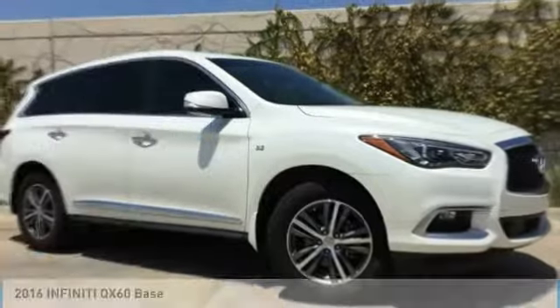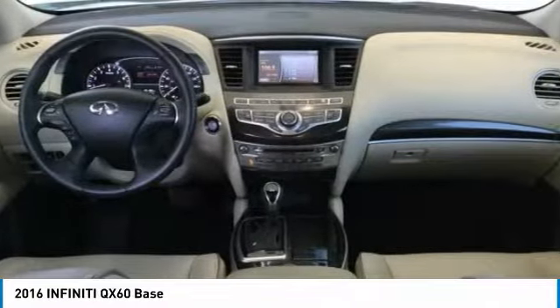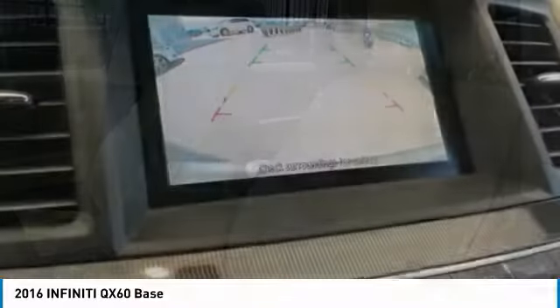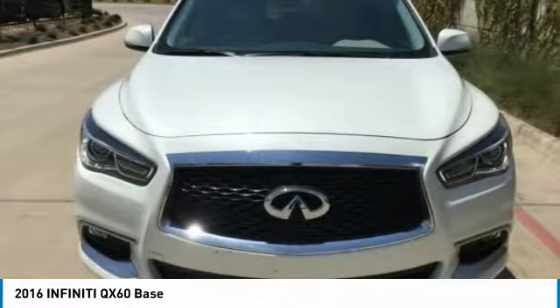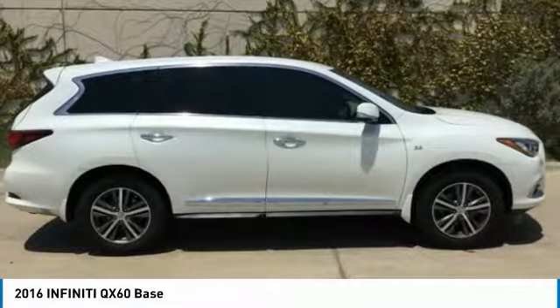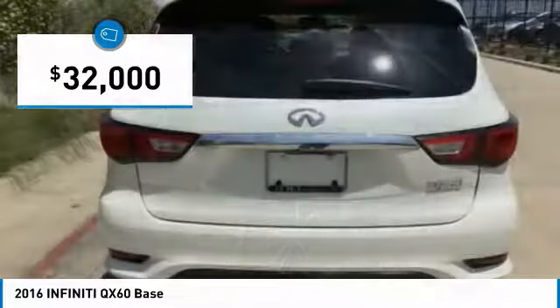Looking for the right vehicle? Check out the 2016 Infiniti QX60. The Infiniti QX60 is the perfect blend of luxury and practicality. This crossover SUV not only provides ample space for passengers and cargo, but also an interior that screams luxury. In addition, the QX60 offers extremely high levels of safety, all with a sleek new design and is priced below $35,000.